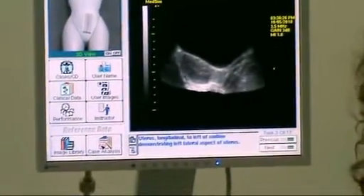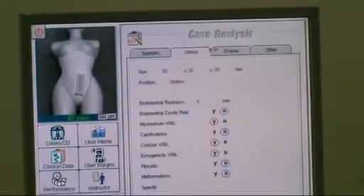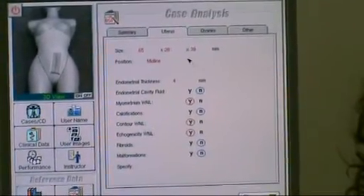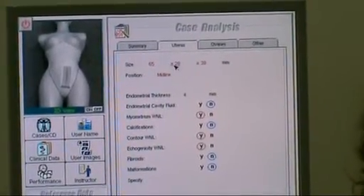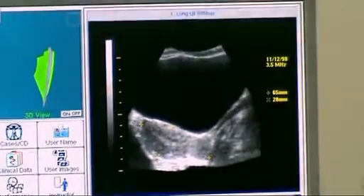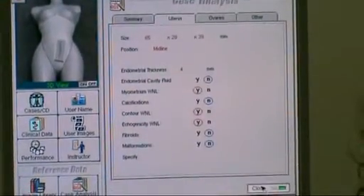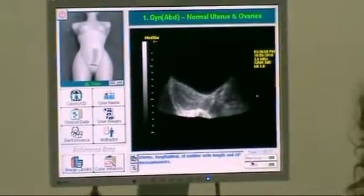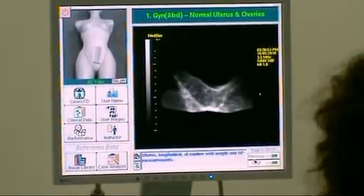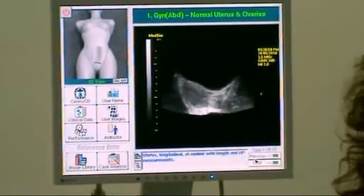We also have the case analysis — the doctor report. Within the doctor report there are images that you are able to obtain to see that the student acquired the correct image. There are many ways that the student image compares to the professional image. This allows the instructor to know if the student is doing the image correctly.